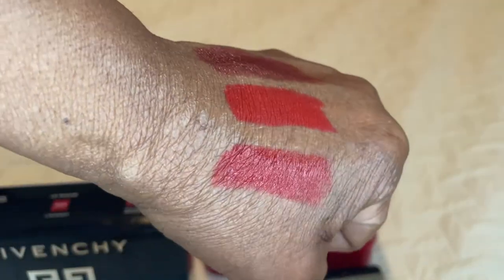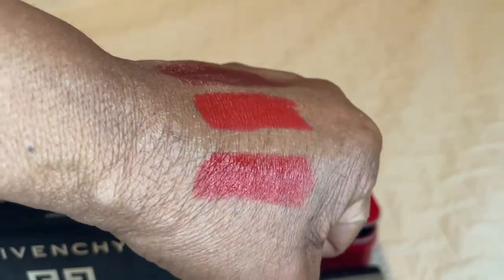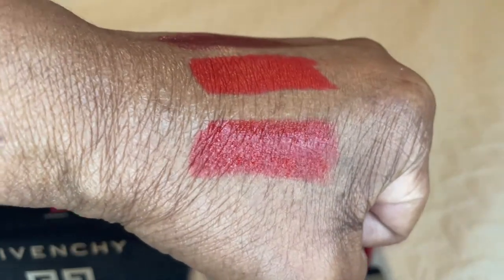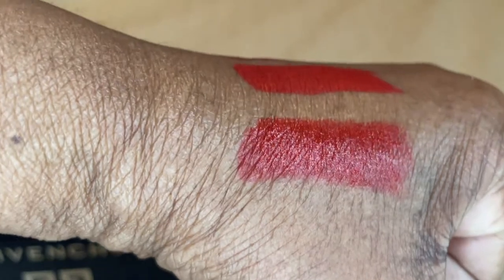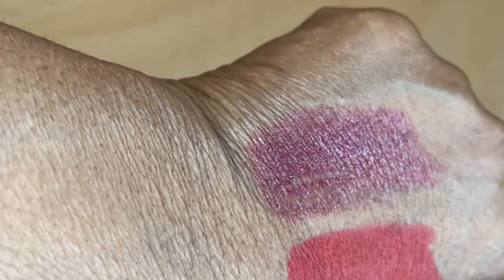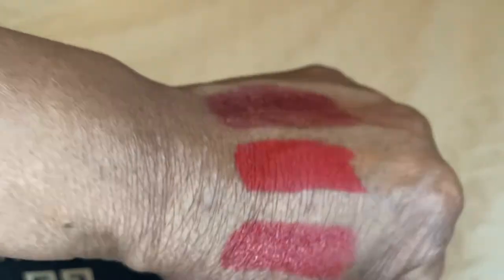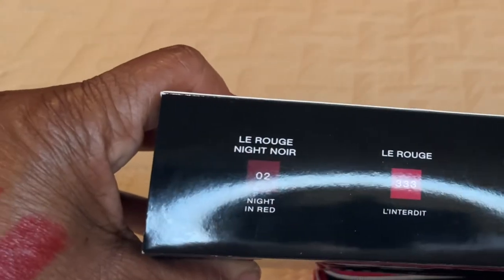So those are the three colors of the lipstick on my skin tone. My skin right now is very, very dry, I'm sorry guys. The 333 is the first one. The Deep Velvet is the second one and it's more of a matte. And then the third one is Night in Red. Really nice colors. There's your colors on the box.